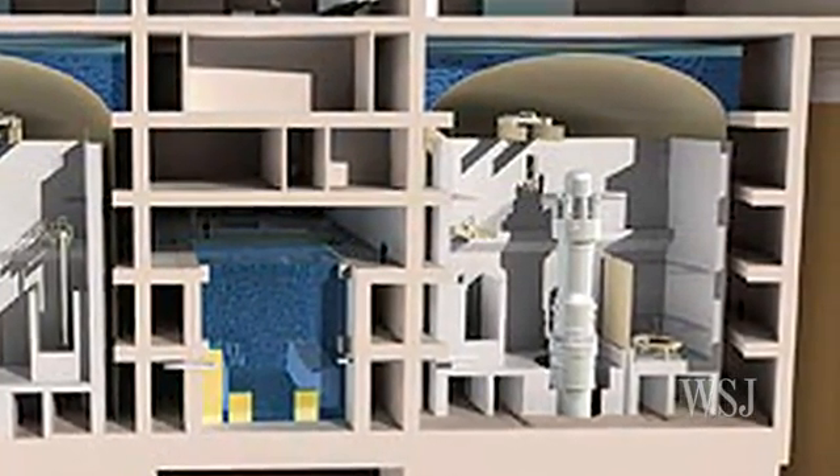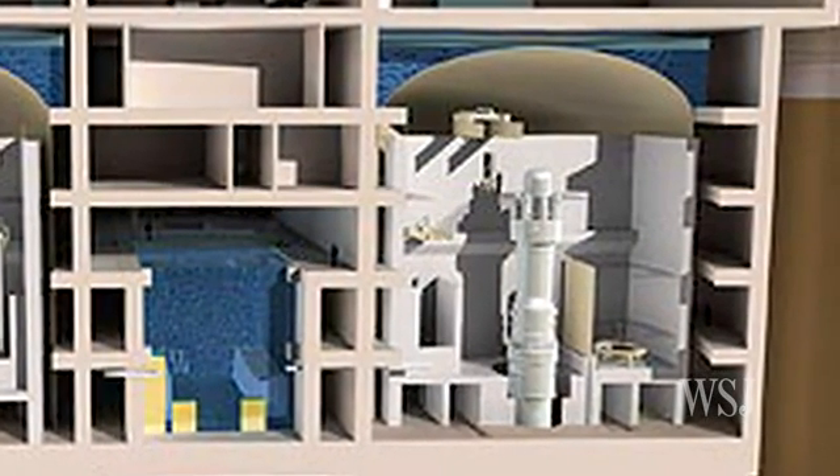For the Wall Street Journal, this is Rebecca Smith in San Francisco.